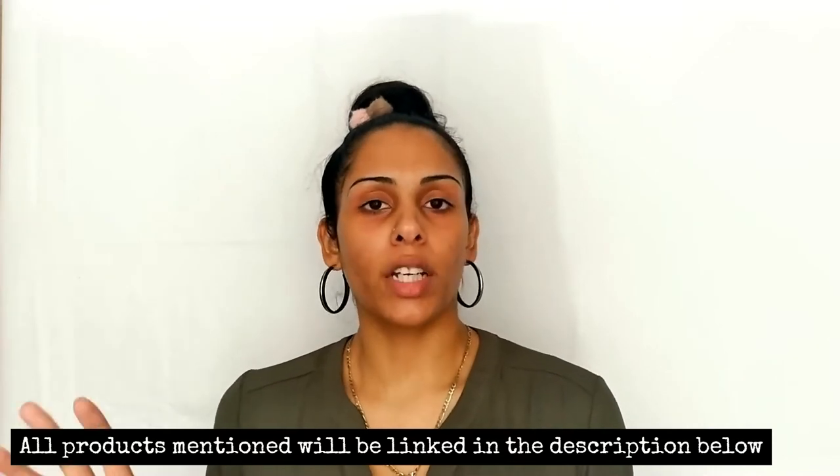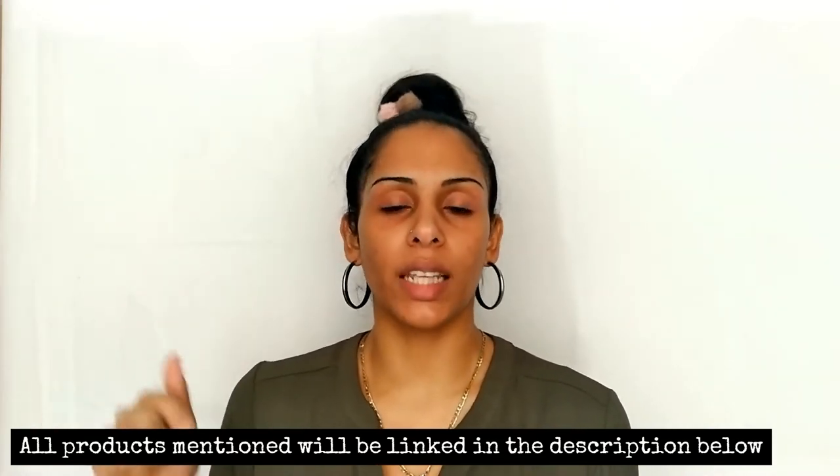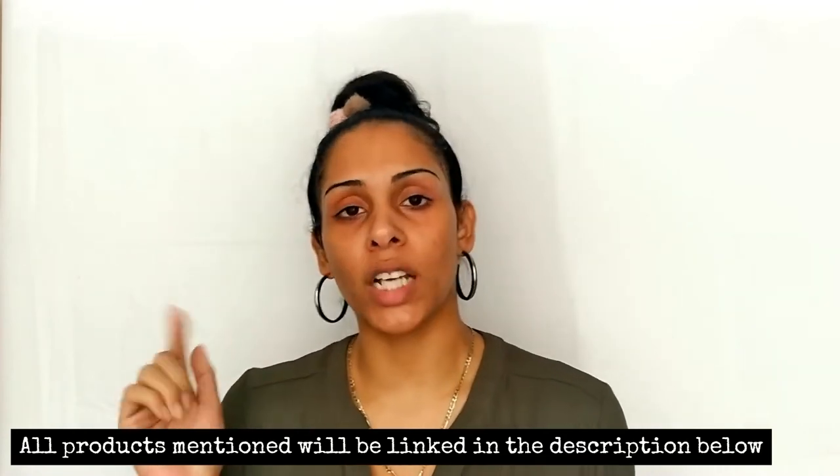One more thing to mention before we get started: according to their site, everything but the Silk Slip tinted lip oils are 100% EU standard clean, and to the best of my knowledge, all the other products are under EU standards. All the products mentioned in this video will be linked down in the description box below, so check that out.